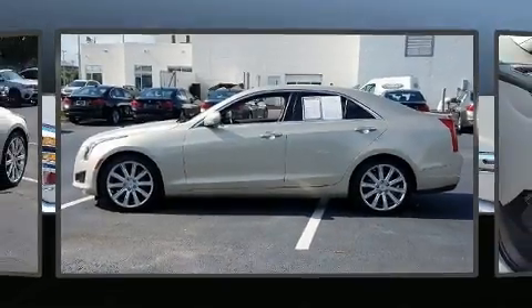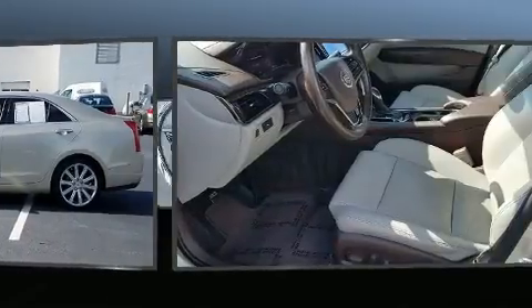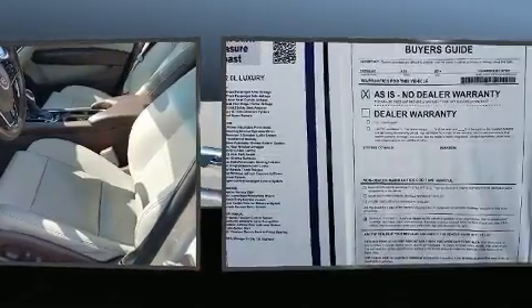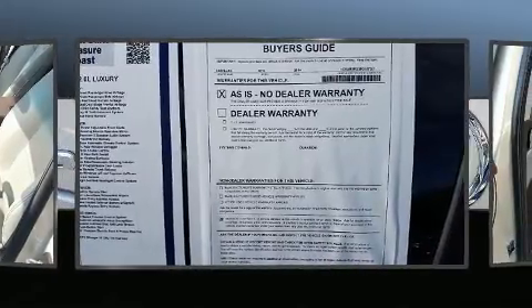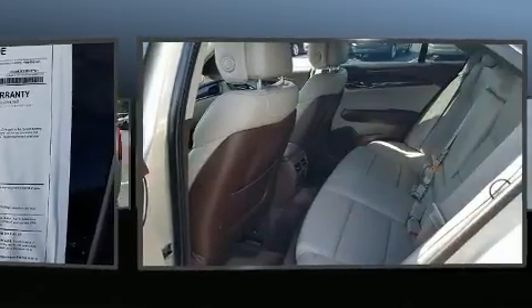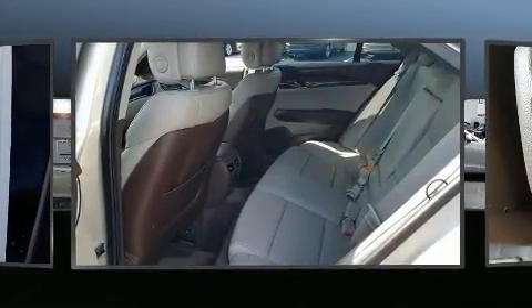Experience driving perfection in the 2014 Cadillac ATS. This four-door, five-passenger sedan still has fewer than 40,000 miles. Under the hood, you'll find a four-cylinder engine with more than 200 horsepower, and for added security, dynamic stability control supplements the drivetrain.